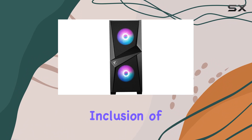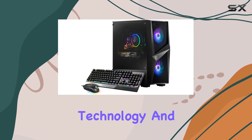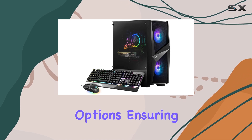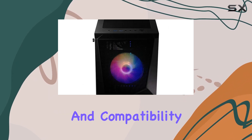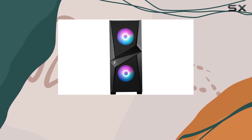With the inclusion of Wi-Fi 6 and USB Type-C connectivity, you're equipped with the latest in wireless technology and versatile port options, ensuring seamless connectivity and compatibility with a wide range of devices.